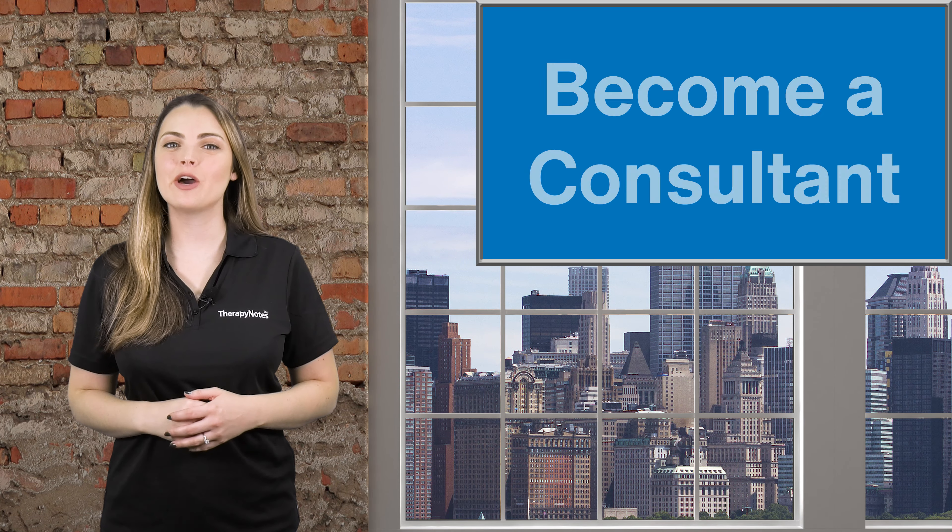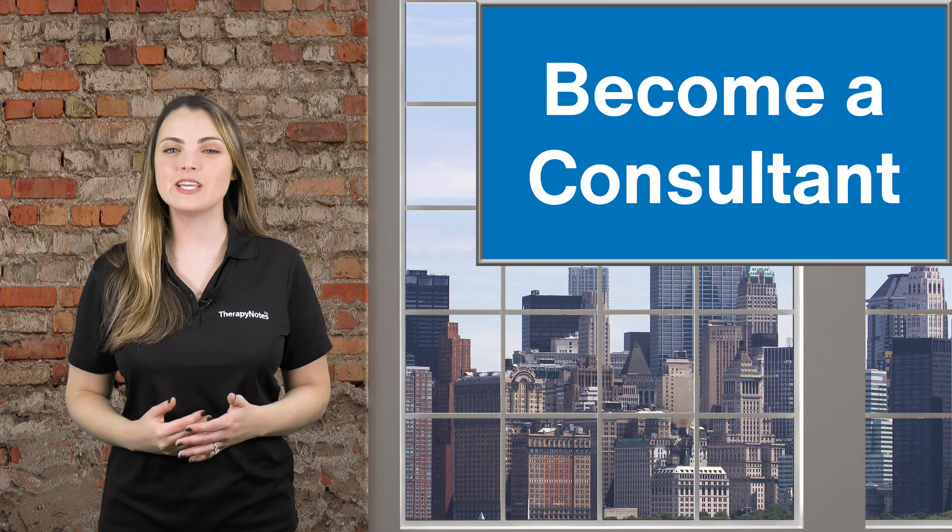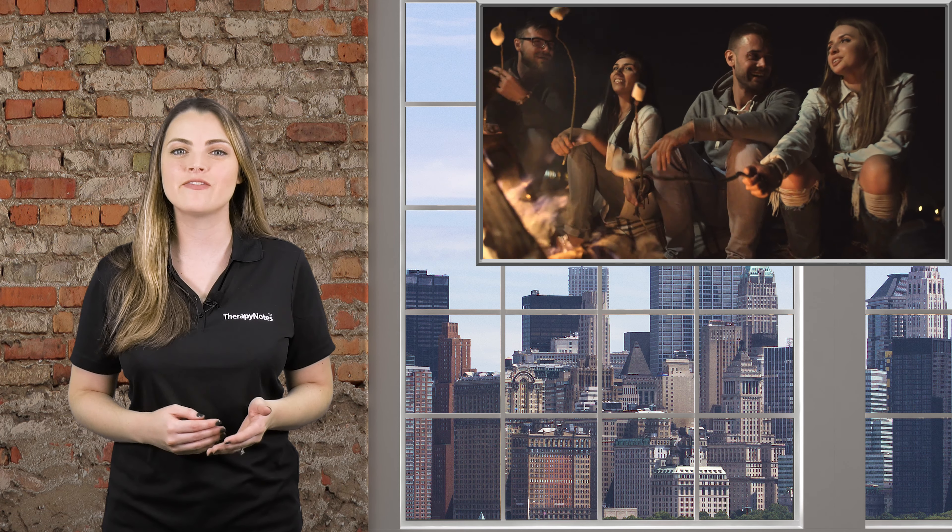Number 5: Become a consultant or trainer. For example, Dr. Robinson secured consulting and training contracts with over 80 camps, providing a variety of training to their staff and camp counselors, as well as local public and private schools to provide professional development workshops and help create crisis response protocols. These are skills that you may already utilize daily with clients that can be expanded upon for additional income.